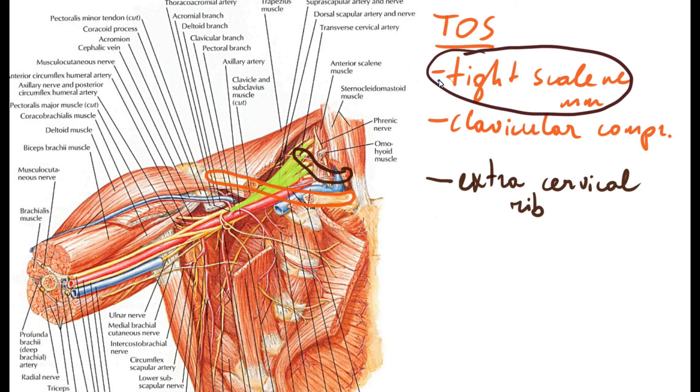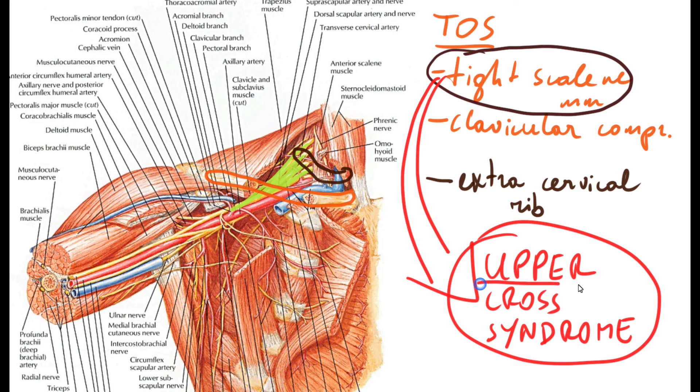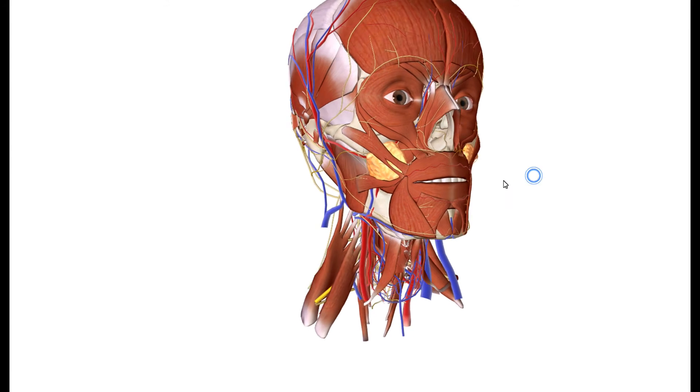Tight scalene muscles will also be involved in another condition called upper crossed syndrome, which is basically a muscle imbalance between tight and weak structures in the neck region. We'll discuss this in another lecture. Thank you for watching — if you found this useful, please subscribe and share.